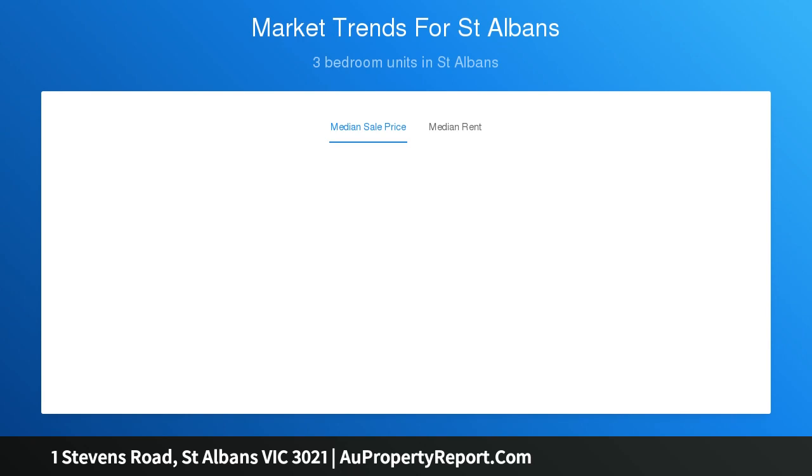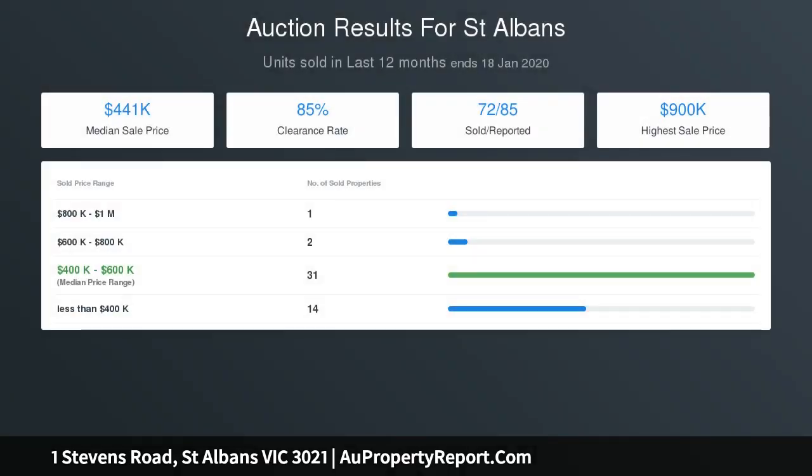Situated in a premium pocket of St Albans, within minutes walk to shops, schools, public transport and within easy access to Western Ring Road and the freeway. This is a rare opportunity not to be missed.